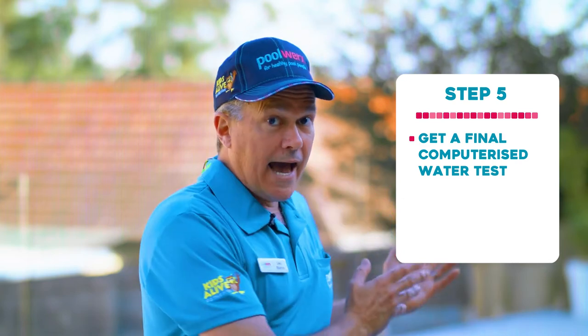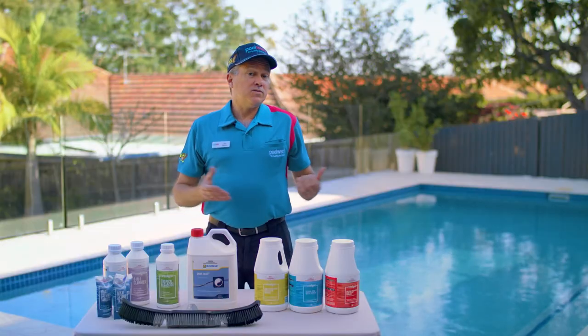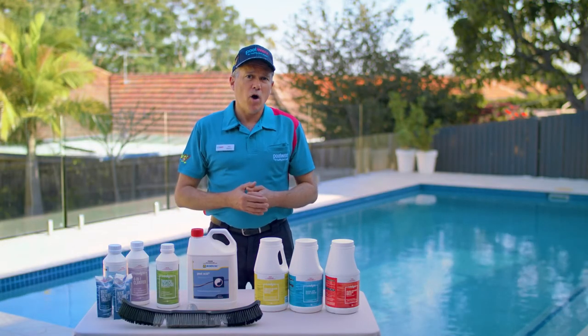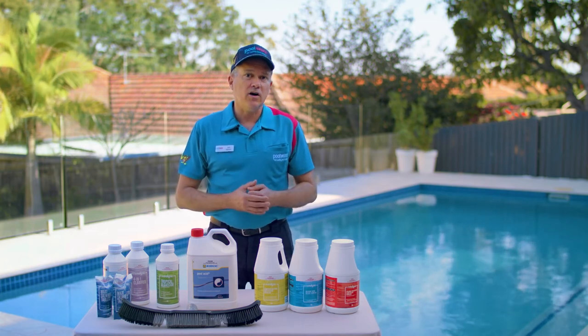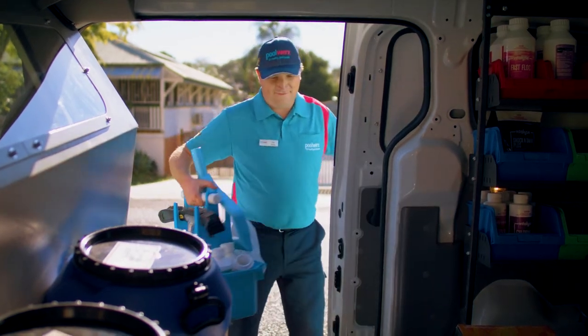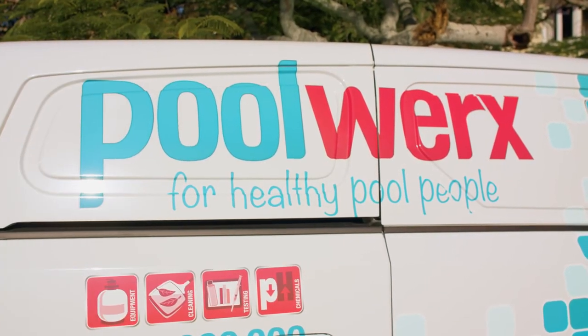Buy these chemicals, add them to your pool, and resume swimming as soon as possible. Sometimes the test results from a computerized water test can indicate that there might be a problem with the chlorinator or pool sanitizing system. If this is the case, it's a good idea to book an on-site assessment with a pool technician.